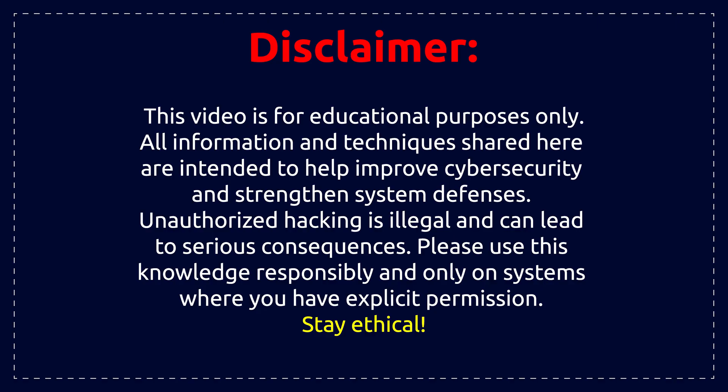Disclaimer: this video is made for educational purposes only. We do not promote or encourage any illegal activities.